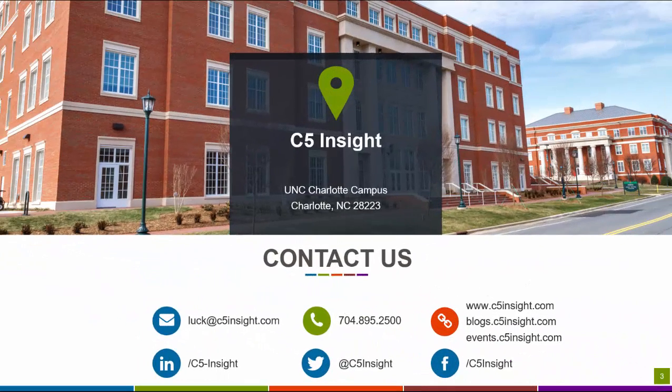Thank you for watching today. Did you know that between 30 and 60 percent of customer relationship management and employee collaboration projects fail? To learn how to avoid failure, how to recover, or other best practices in employee and customer engagement, check out C5 Insight's website, blogs, and upcoming events. Thank you again.